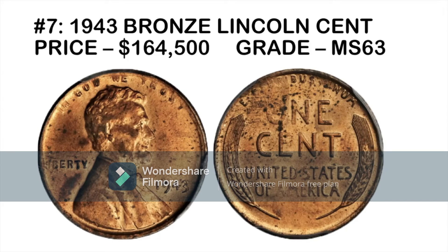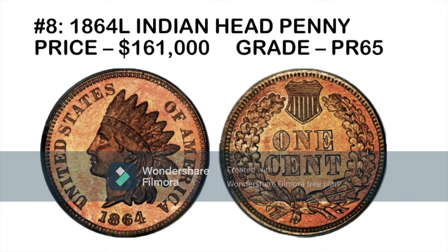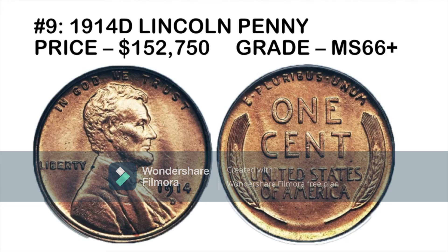A few planchets were struck in 1943, and it's a widely counterfeited date given how valuable these coins are — meaning you need to be careful with those coins too. We also have one of the rare Indian Head cents: the 1864 with a small 'L' on the ribbon, which sold for $161,000. You need to look at the coin very closely to spot that tiny 'L', but it was graded MS66 Plus.